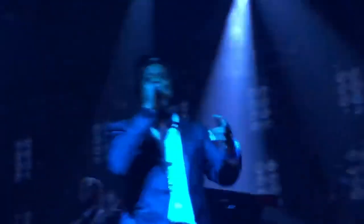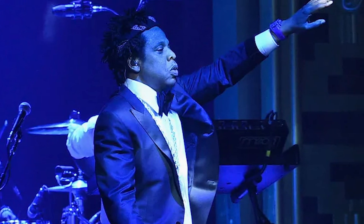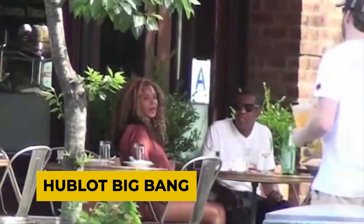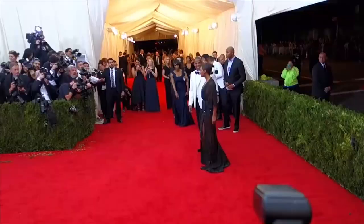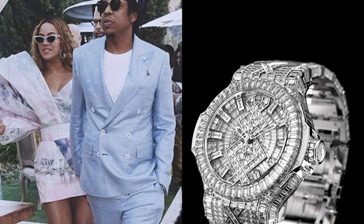Since then, Jay-Z has worn it many times, even at his B-Sides II event at Webster Hall in April 2019. Now for the priciest of the priciest, his Hublot Big Bang. In December 2012, Beyoncé gave Jay-Z a gift that most of us would never get the chance to receive, a Hublot Big Bang worth $5 million.